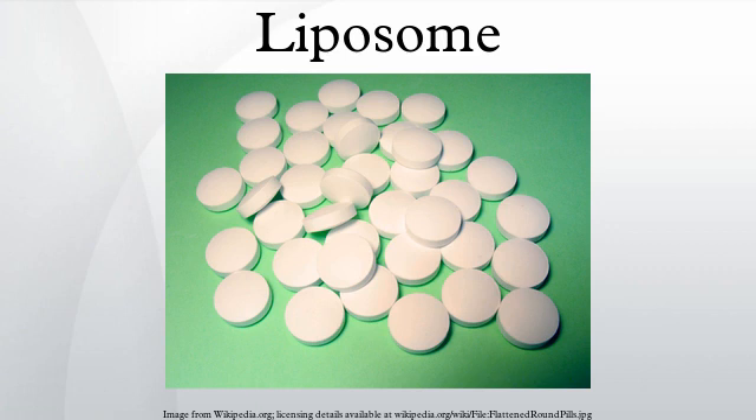They were discovered when Bangham and R. W. Horne were testing the Institute's new electron microscope by adding negative stain to dry phospholipids. The resemblance to the plasmalemma was obvious, and the microscope pictures served as the first evidence for the cell membrane being a bilipid structure. Their integrity as a closed bilayer structure that could release its contents after detergent treatment was established by Bangham, Standish, and Weissman in the following year.